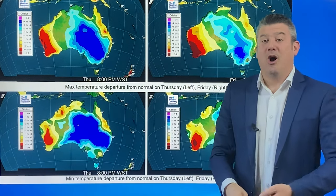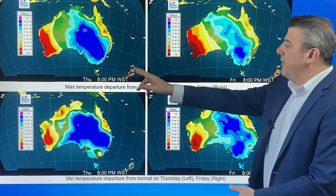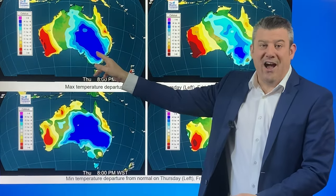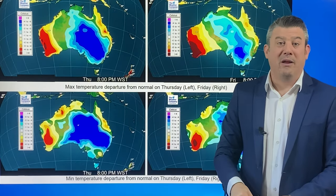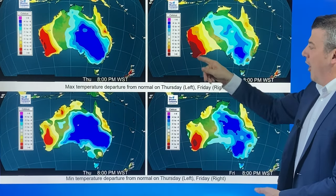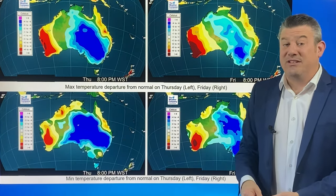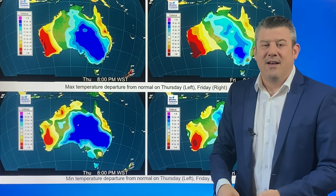But it also means colder weather. These are the departure from normal maps — a little confusing when you first look at them, but the top two maps are the maximum temperatures. So that's today's departure from normal and tomorrow. The dark blue there is up to eight degrees below where you normally would be at this time of the year, taking a decent bite out of your temperatures, although warm over in Western Australia for tomorrow. And the overnight lows are below average tonight and tomorrow night, so there will be some frosts around, especially up in the tablelands and anyone above several hundred metres.